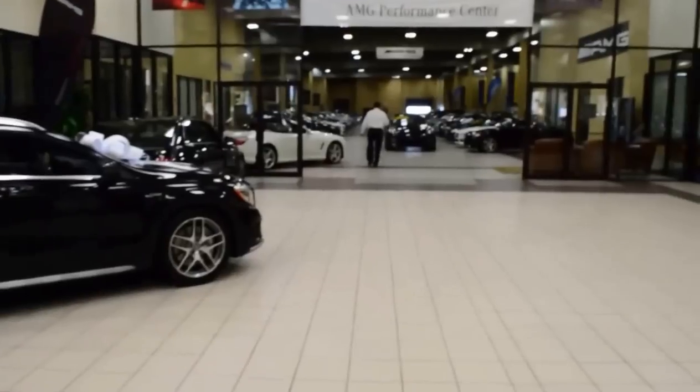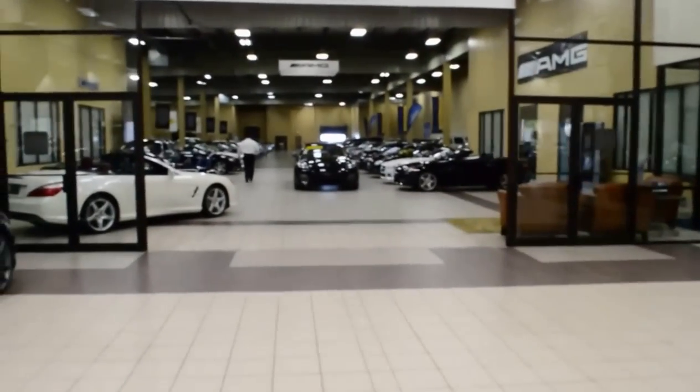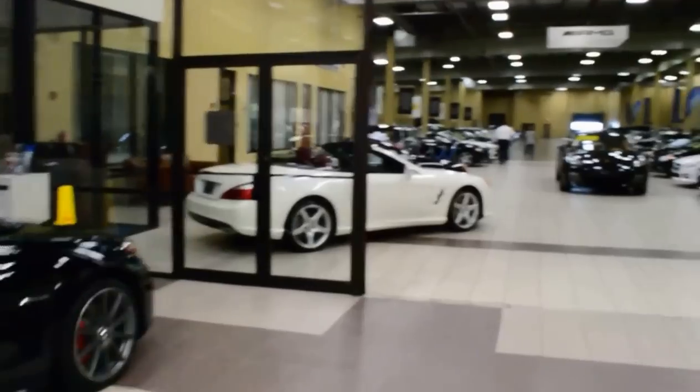We carry at all times right around 150 used cars in inventory for you to choose from, all of which are listed on eBay.